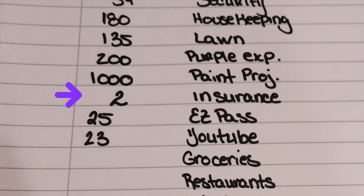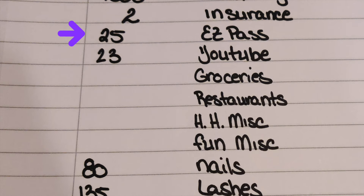Insurance — that's right, $2 for the insurance. I have a credit on my insurance being applied to the bill, so I just have to pay $2 out of my pocket. EasyPass, we're setting aside $25. YouTube Premium, $23.